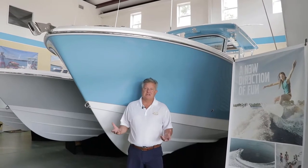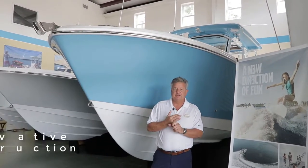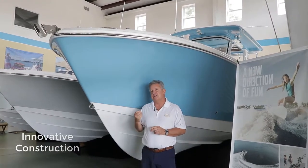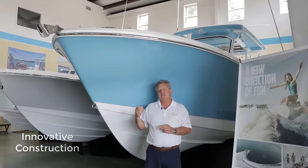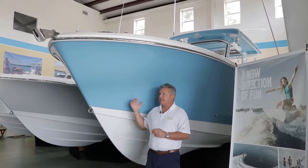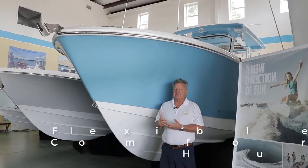So the question is, what makes an Edgewater an Edgewater? Two things: single piece infusion construction, which makes a very, very dense solid hull, foam fill, lifetime warranty — an exceptionally well-built boat — but also really excellent riding hulls. All Edgewaters from 15 to 37 feet.